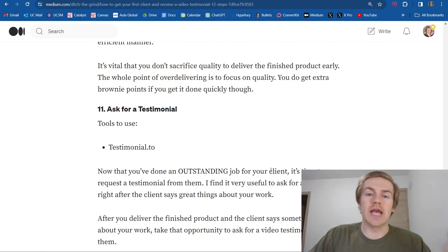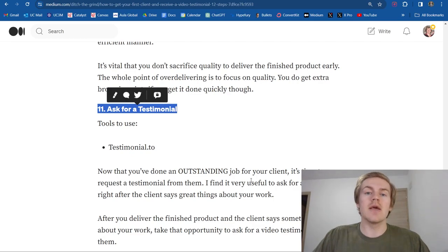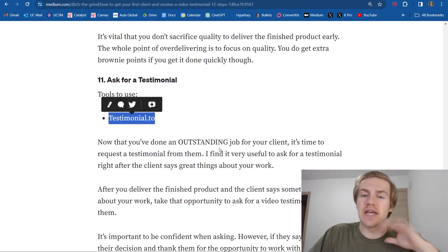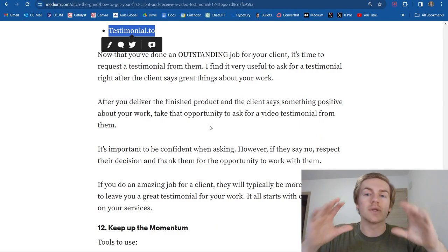After you over deliver on your work, that is the time to capitalize on a testimonial from the client. If you over deliver, the client's going to be happy and excited that you did a great job, and that is the perfect time to say, 'I'm really looking to build testimonials for my business — can you possibly leave me a video testimonial? I would really appreciate it.' If you did a good job, more than likely they're going to be totally happy with giving you a video testimonial. If they're not, ask for a written testimonial. And if they don't give you that either, just say thank you for the opportunity to work. Since you already set up that testimonial page, you just send them the link and they can fill it out.